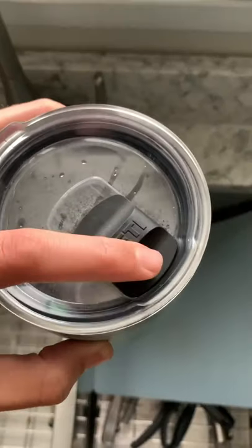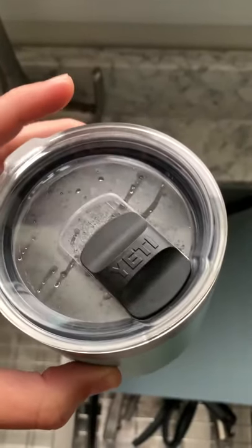This mug right here is half the price of a Yeti, will keep your drinks cooler, your coffee hotter, and has the exact same functionality as a Yeti that's twice the price. It even has the Yeti mag slider lid that Yeti's known for — all for half the price. Let me show you how.